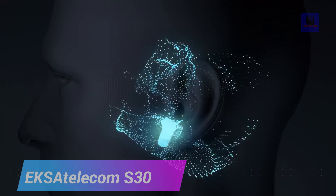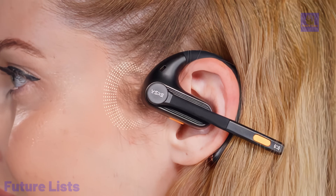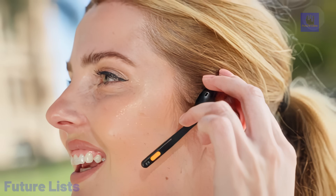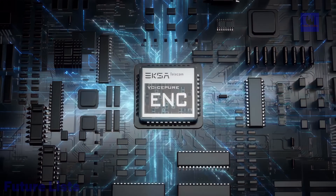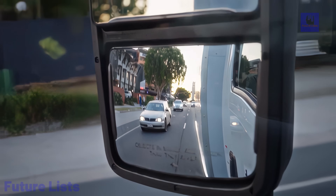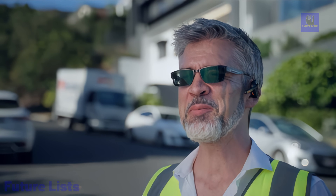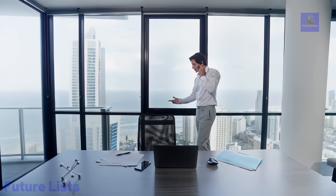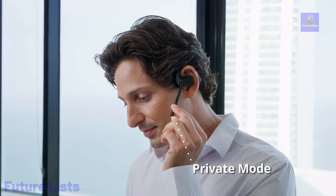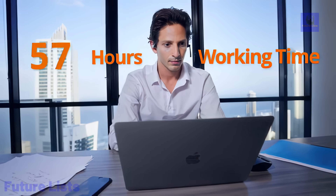Experience the future of audio with the Exatelecom S30, a groundbreaking open-ear true wireless headset. Boasting 99.9% voice-pure ENC noise cancellation, it ensures crystal-clear communication in any environment. With an impressive 70-plus hour working time and Bluetooth 5.3 connectivity, the S30 offers extended usage and seamless wireless experiences. The open-ear design prioritizes comfort and situational awareness, ideal for all-day wear, and stands out in noisy environments with advanced noise cancellation technology. The innovative tube-based technology enriches audio with powerful bass, creating an immersive sound experience. With IPX5 waterproofing, one-touch private mode, and intuitive controls, the Exatelecom S30 redefines convenience and excellence in true wireless headsets.